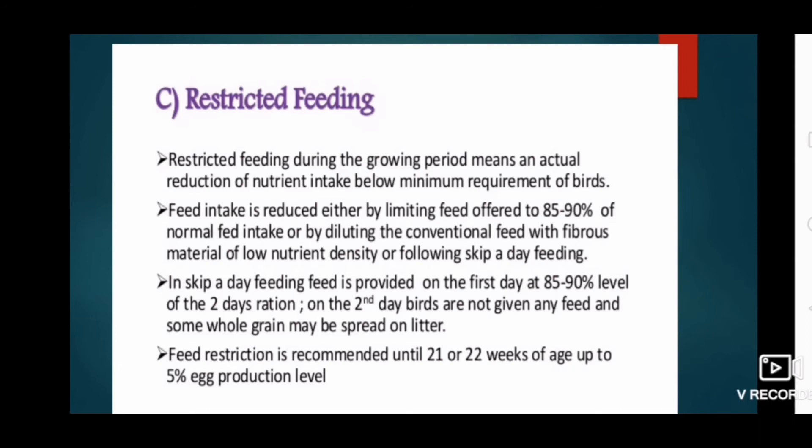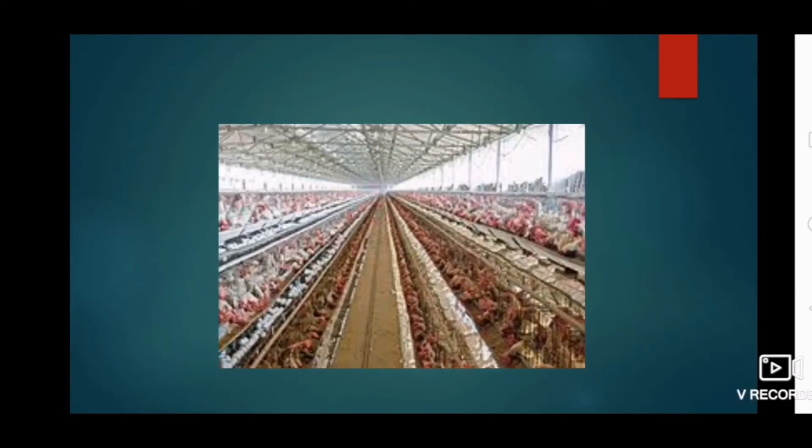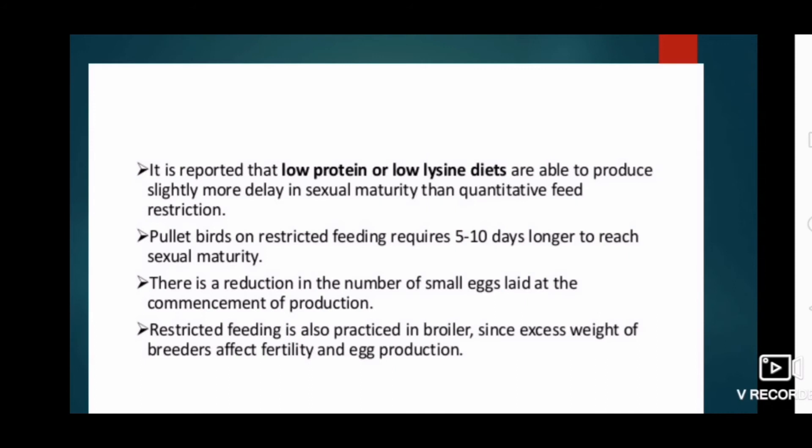Feed restriction is recommended until 21 to 22 weeks of age, up to 5 percent egg production level. It is reported that low protein or low lysine diets can produce slightly more delay in sexual maturity than quantitative feeding restriction. Birds on restricted feeding require 5 to 10 days longer to reach sexual maturity, and there is a reduction in the number of small eggs laid at commencement of production. Restricted feeding is also practiced in broilers, since excess weight of breeders affects fertility and egg production.